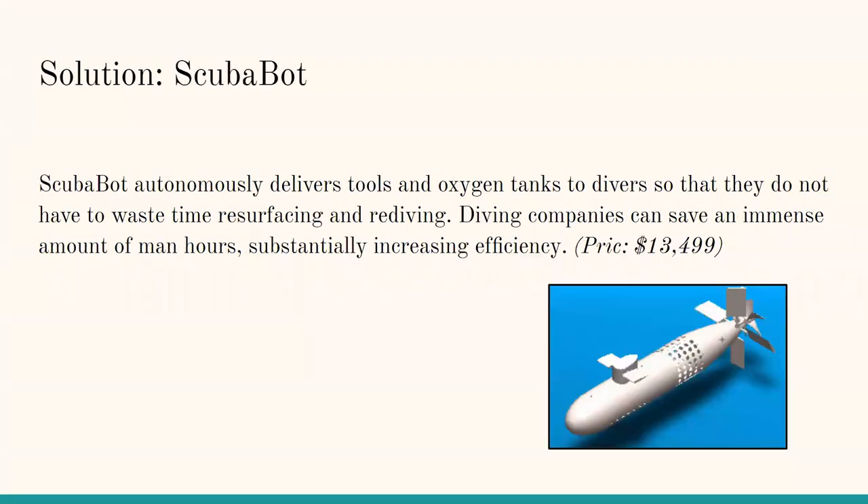The solution? ScubaBot. ScubaBot autonomously delivers tools and oxygen tanks to divers so that they do not have to waste time resurfacing and re-diving. Diving companies can save an immense amount of man-hours, substantially increasing efficiency.